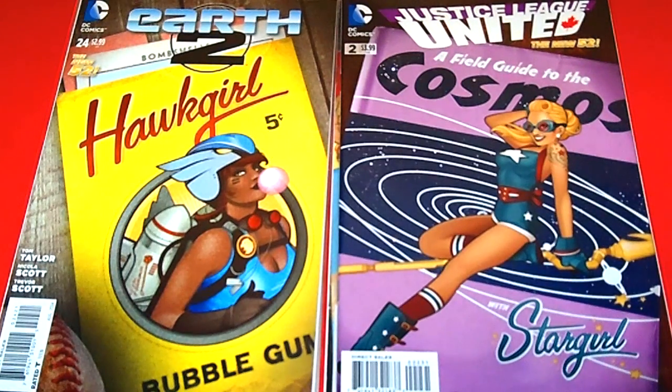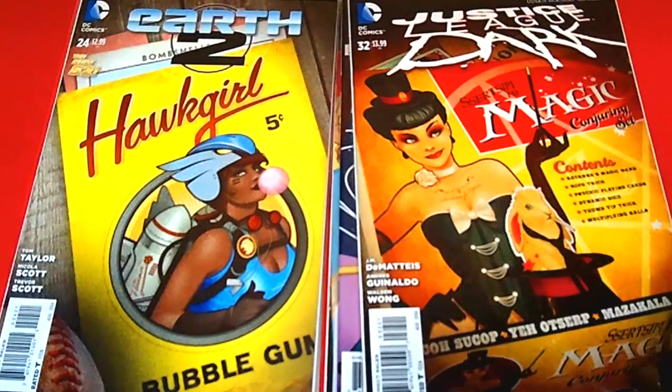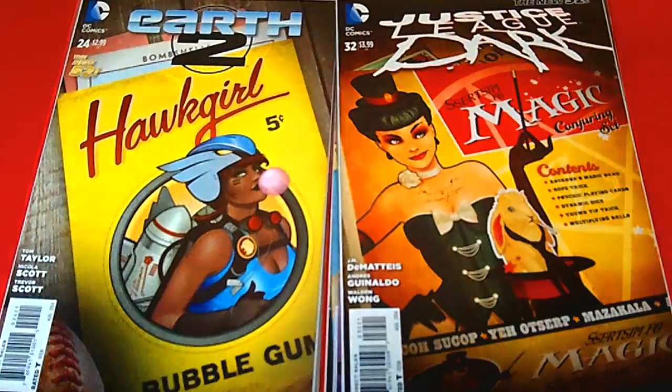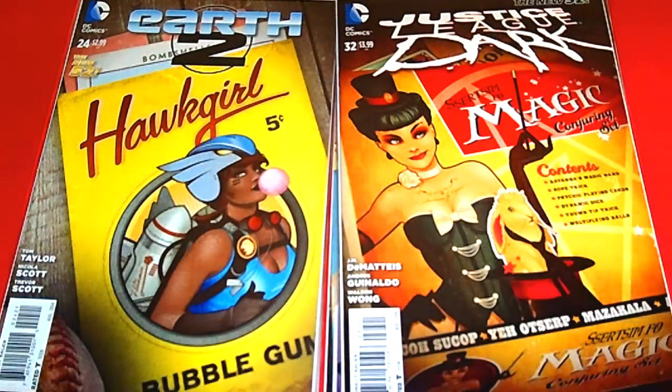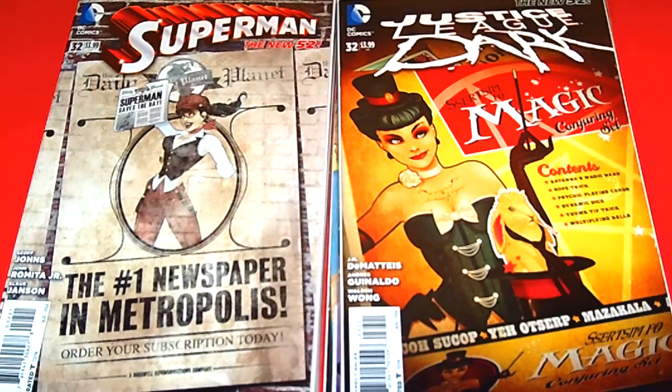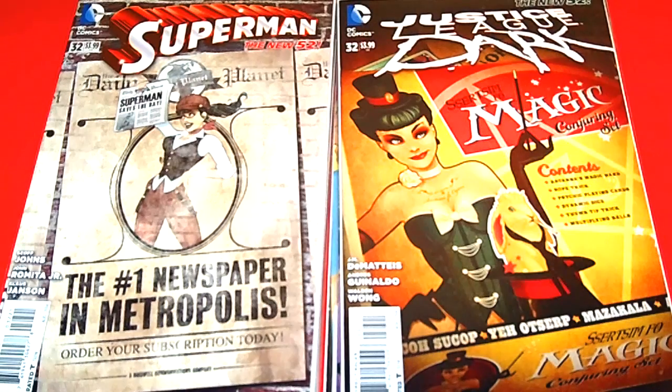Next we have Justice League Dark, issue 32 — some amazing covers. Then we have Superman, issue 32. Check this out — number one newspaper in Metropolis. And right here, this is Lois Lane, I believe. So that's pretty awesome.